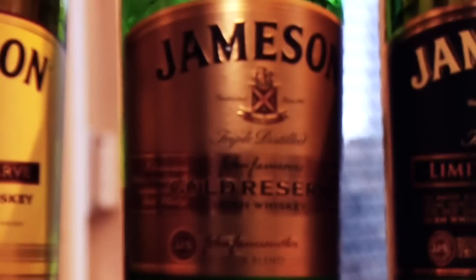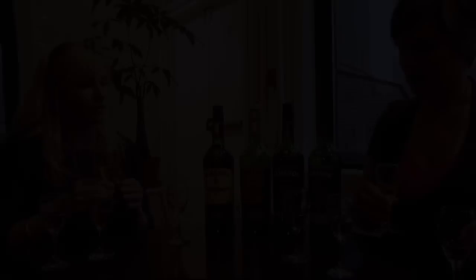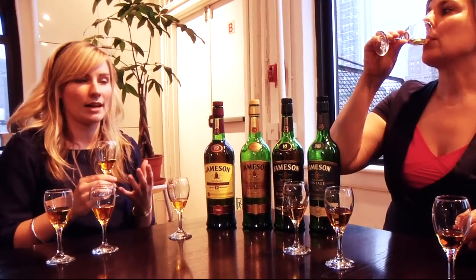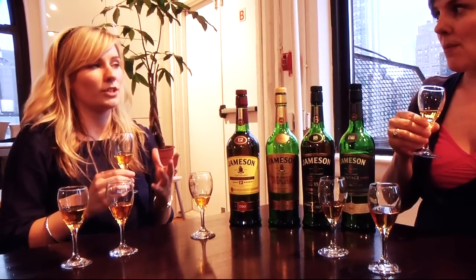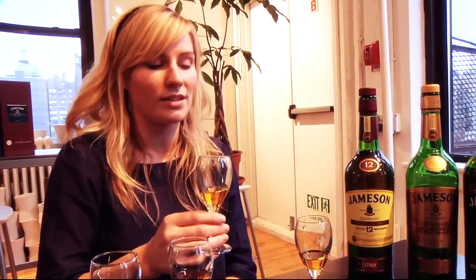Next is the Jameson Gold Reserve, which is around 10 to 15 years old. What makes it unique is a blend of three whiskeys: one matured in a sherry barrel, one in a bourbon barrel, and one in a brand new oak wooden barrel. This gives it a really honey, toasted vanilla flavor. It's very soft and smooth — like all Jameson whiskeys — but with more honey vanilla toasted notes. Nancy confirms she can really taste the honey, and both agree it's very smooth.